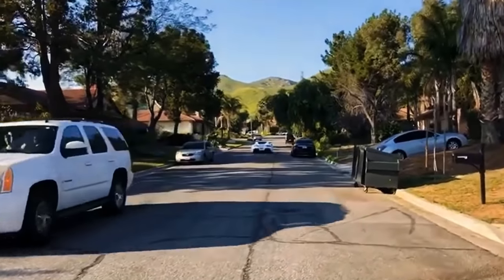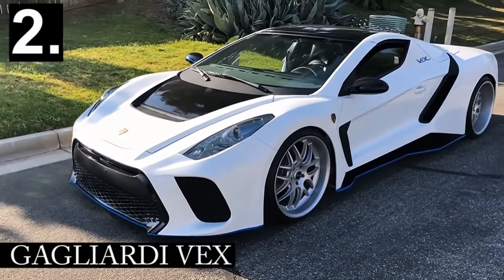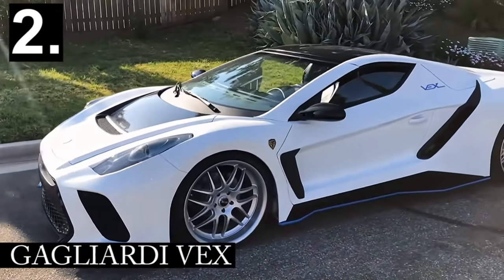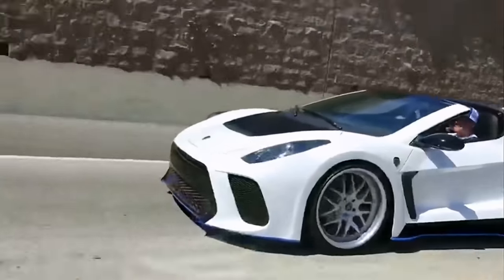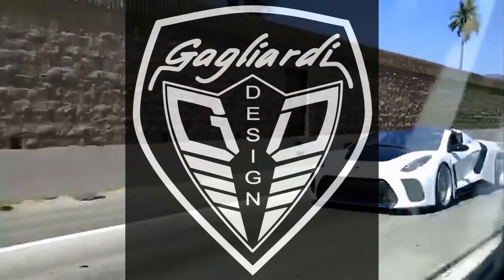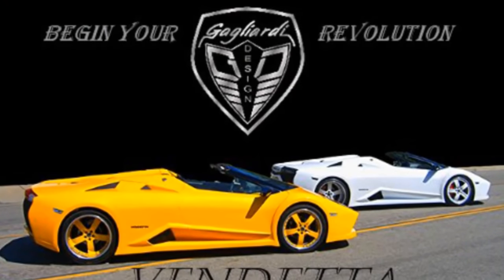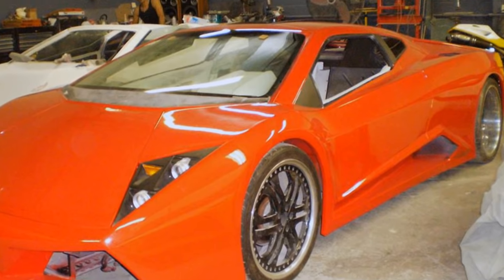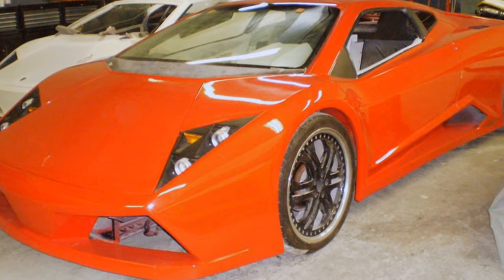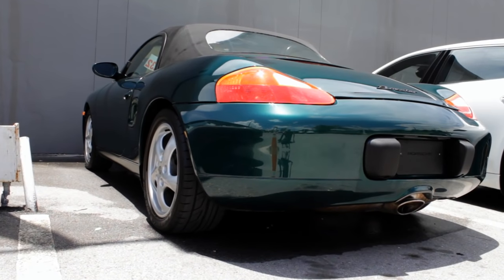The next car on our list mixes German engineering with Italian flair. The Galiardi Vex is another custom exotic with a surprising price tag, and it's sold by a garage based out of California. They offer the Vex alongside an entire lineup of affordable supercar lookalikes, which continues to grow as the company reaches nearly two decades of experience in the industry. Their most innovative model, the Vex, is a unique body kit engineered for installation on a Porsche Boxster donor vehicle.